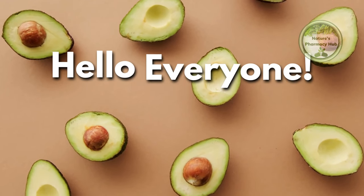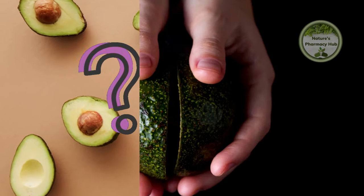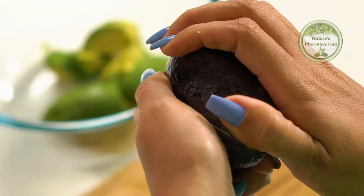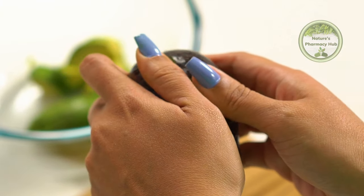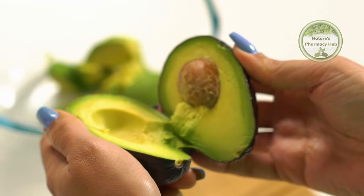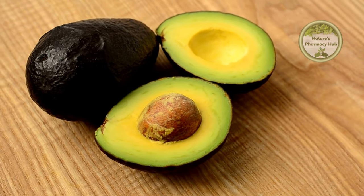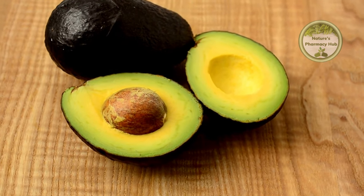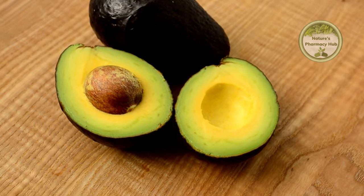Hello everyone! I'm Mr. Herbs, and today I'll start with some questions. Have you ever thrown away an avocado seed without a second thought? Well, what if I told you that hidden within that seemingly ordinary seed lies a treasure trove of health benefits and surprising secrets waiting to be discovered? In today's video, we're about to embark on a journey deep into the heart of the avocado seed, where we'll unveil its hidden potential and unravel the mysteries that make it a true superfood.